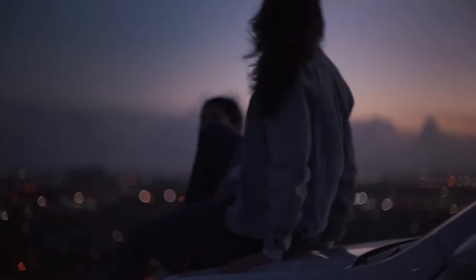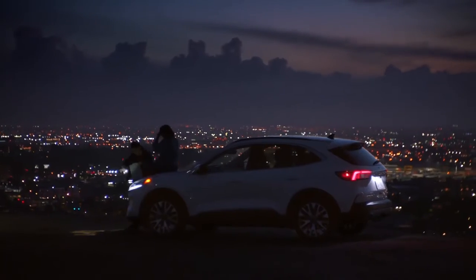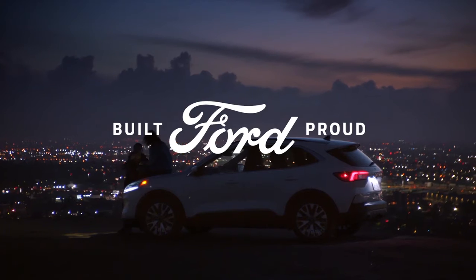I bought it because it fit everything that I needed. And the 2020 Ford Escape — I love it.